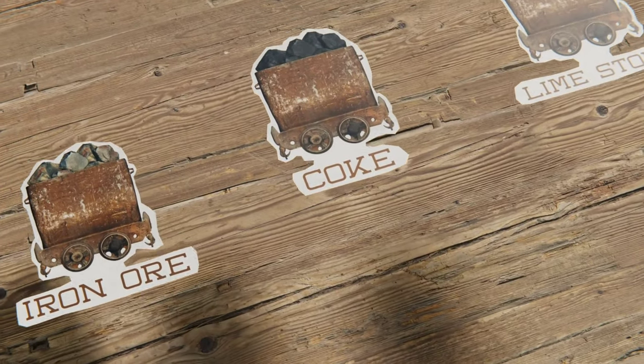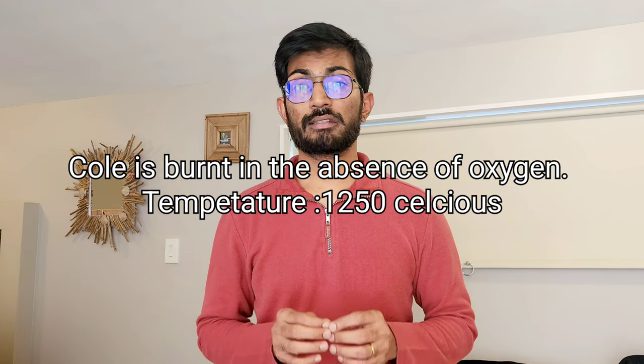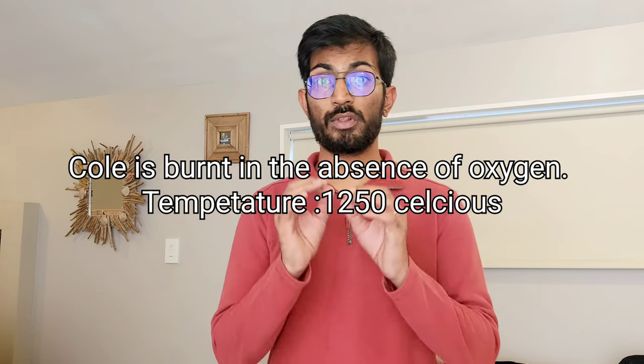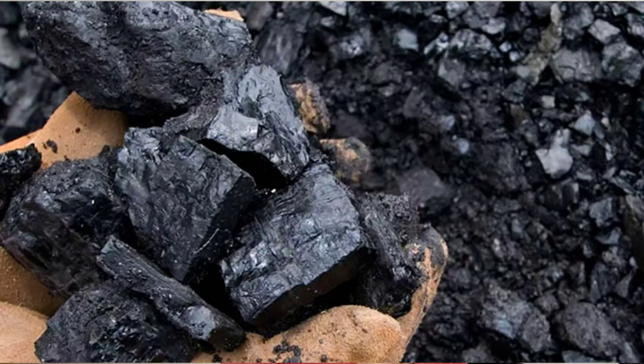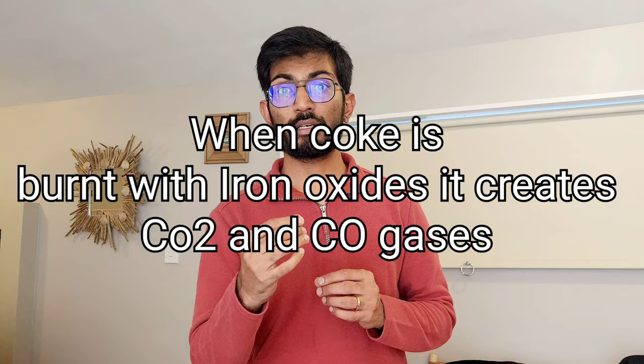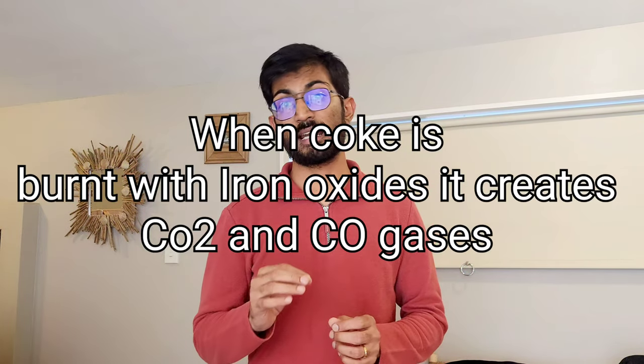All these crushed iron ore pieces are further mixed with limestone, which has high calcium content, and coke, which has high carbon content. We get the coal and burn it at 1200 to 1250 degrees Celsius without the presence of oxygen. This coke, with its high carbon content, mixes with the ferrous oxide, and the oxygen in the ferrous oxide combines with the carbon in the coke, creating carbon dioxide and carbon monoxide gases.